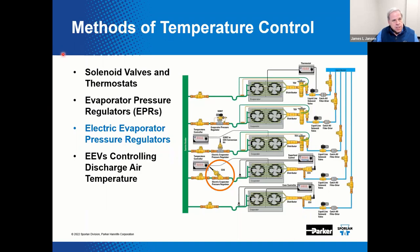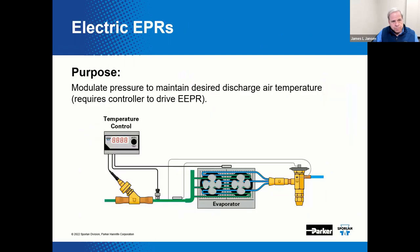We have already discussed the solenoid valve and thermostats, and the mechanical EPR. The mechanical EPR responds to inlet pressure to obtain a desired case temperature. In comparison, the electrically actuated and electronically controlled EEPR responds to discharge air temperature to obtain that desired case temperature. The EEPR is generally a step motor driven valve that actually resembles an EEV. This option requires a controller to accept the discharge air temperature reading from a sensor, which then positions the EEPR. Here's the controller, the step motor style valve, and the sensors and transducers located in this system.